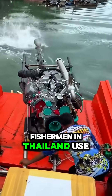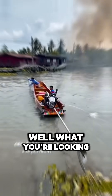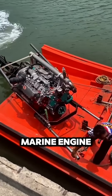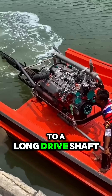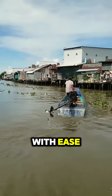Why do so many fishermen in Thailand use car engines for their boats? What you're looking at is called a long-tail boat, a traditional Thai watercraft. Instead of a regular marine engine, it uses a car or truck engine mounted to a long drive shaft. That long shaft helps them steer through shallow waters or tangled mangrove roots with ease.